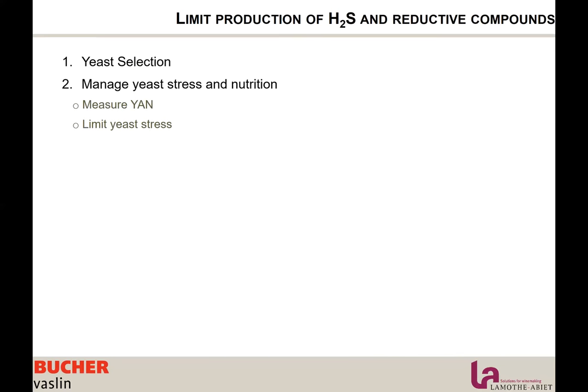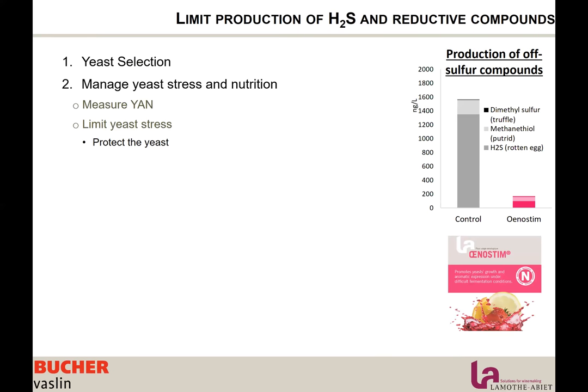We want to limit yeast stress — as soon as the yeast is stressed, it spends time surviving rather than assimilating nutrients, inducing a lack of nitrogen and rejection of off-aromas. Making sure the yeast has a healthy, fluid membrane is very important. For this, we have Anostim, which contains sterile fatty acids, yeast derivatives, vitamins, and minerals that help keep the yeast healthy. As shown in the graph, using Anostim at rehydration or at the beginning of fermentation can considerably reduce the amount of H2S and mercaptans produced by the yeast.